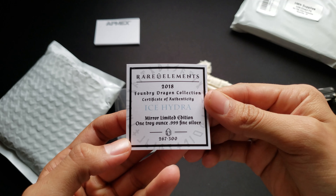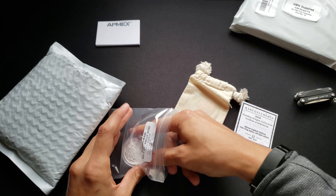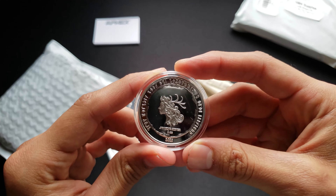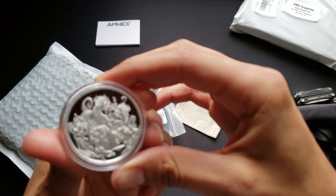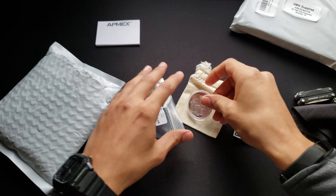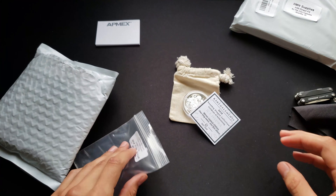2018 Dragon Collection — Ice Hydra. I guess this is 267 of 300. So as you guys can see here, the capsule is a little scratched but dude, look at that dragon — looks crazy. That's the first one. Here's the COA like I showed you guys before. Comes in this little satchel.